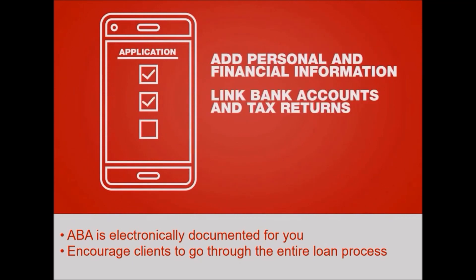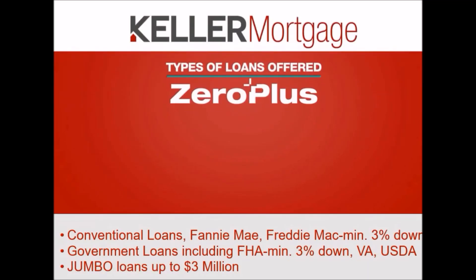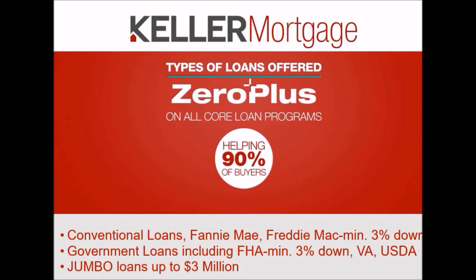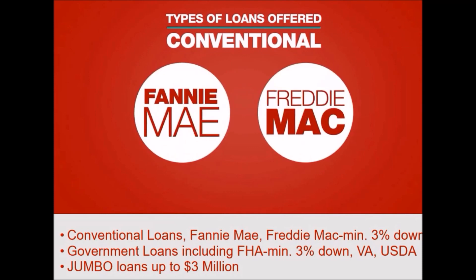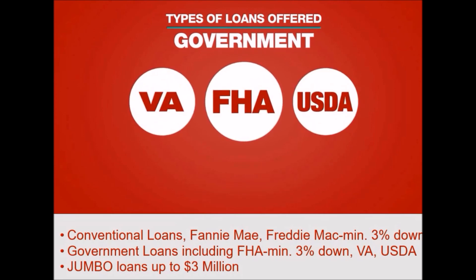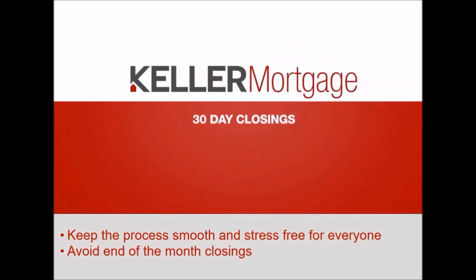We offer Zero Plus on all core loan programs, helping about 90 percent of homebuyers. We have conventional loans — both Fannie Mae and Freddie Mac — with a minimum three percent down payment. We offer government loans: FHA, VA, and USDA. We also offer jumbo loans up to three million dollars.